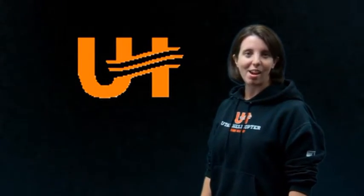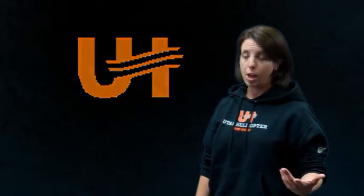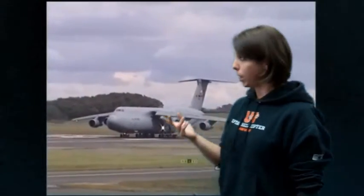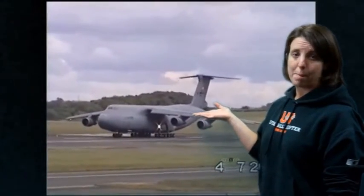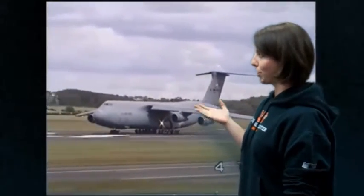Hello. Today we are discussing the aerodynamic force of lift and what causes lift. The question at hand is how does an aircraft get in the air and stay in the air, especially one like this — a C5 Galaxy weighing in at a mammoth weight of 764,500 pounds. How on earth does a machine like this get in the air and stay in the air?